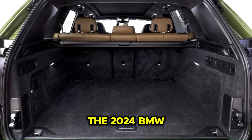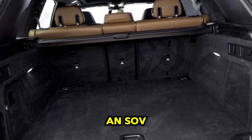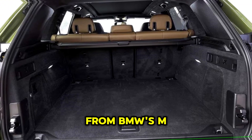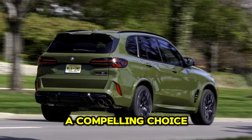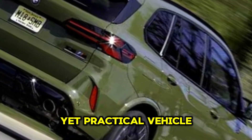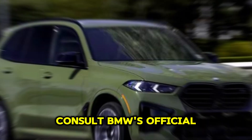The 2024 BMW X5M combines the versatility of an SAV with the performance and luxury expected from BMW's M-Division, making it a compelling choice for enthusiasts seeking a sporty yet practical vehicle. For the most accurate and up-to-date information, it's best to consult BMW's official website or visit a dealership.